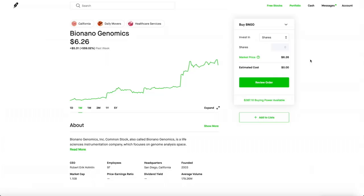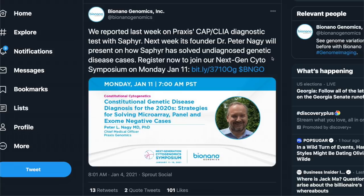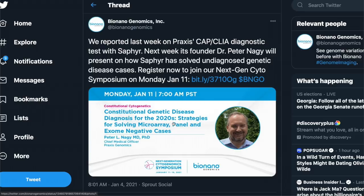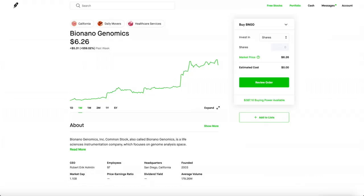BioNano Genomics on Twitter is reporting on Praxis and how the founder of Praxis will be talking about how the Sapphire machine works and how it has solved a ton of genetic disease cases. You can actually register, and this symposium will be on Monday, January 11th — definitely circle that on your calendar. This is an event that most people aren't really talking about. Not that many investors and traders know about it. If they unveil incredible stuff about the Sapphire machine, the share price would definitely be going up. As more people know about this upcoming event, share prices will slowly go up and eventually hit like $10, $12, even $15.